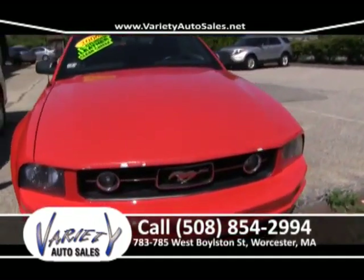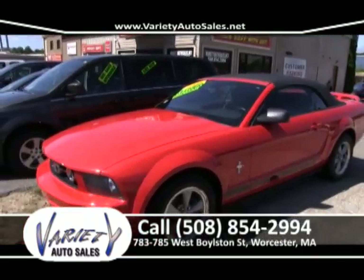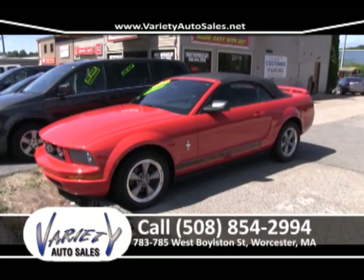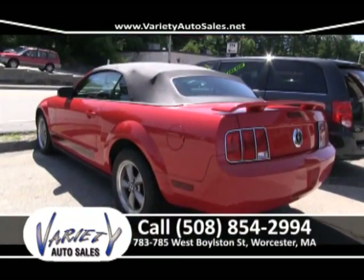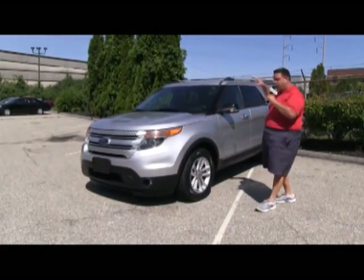2012 Nissan Ultima SL, loaded up, one owner, Carfax in the office, factory warranty. This has got the heated seats, the leather interior, the power slider. Come on down — no money down, guaranteed credit approval. And if you don't see something you want, we'll get it for you, folks.